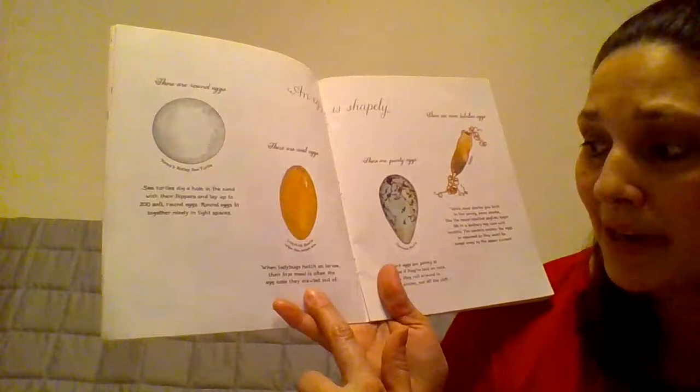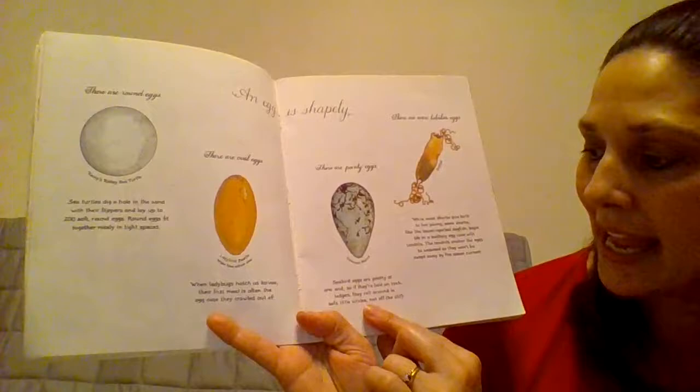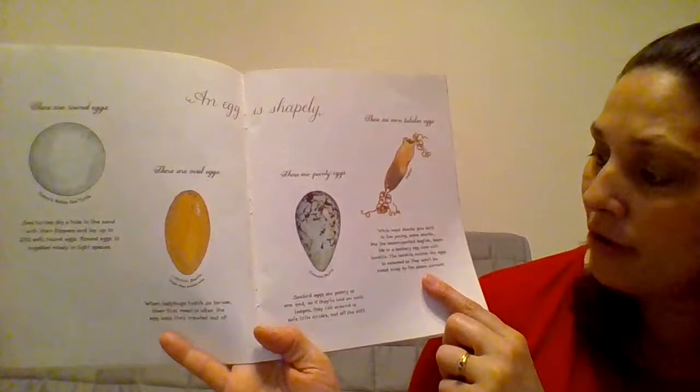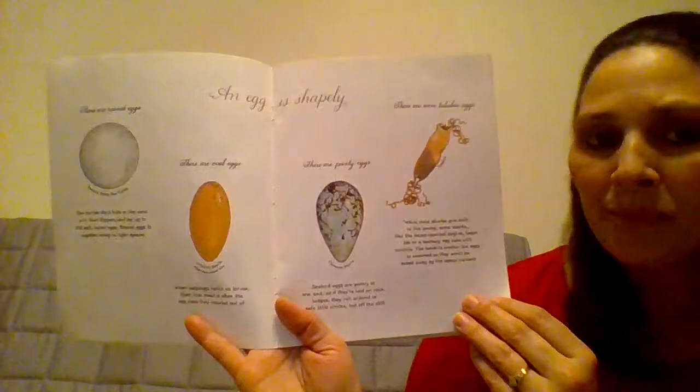When ladybugs hatch as larvae, their first meal is often the egg case they crawled out of. Seabird eggs are pointy at one end, so if they're laid on rock ledges, they roll around in safe little circles, not off the cliff. While most sharks give birth to live young, some sharks, like these lesser spotted dogfish, begin life in a leathery egg case with tendrils. The tendrils anchor the eggs to seaweed, so they won't be swept away by the ocean current.